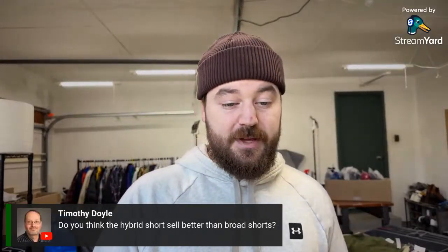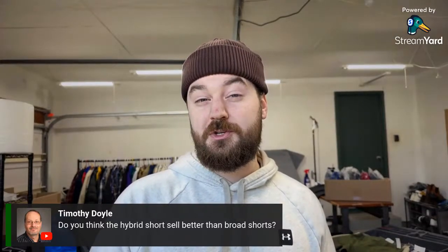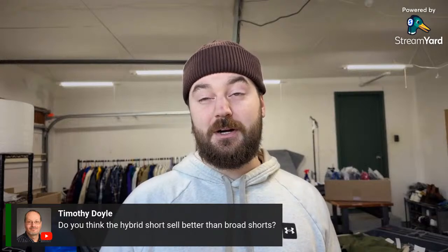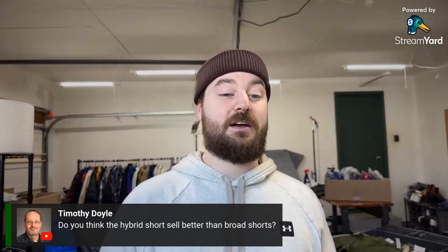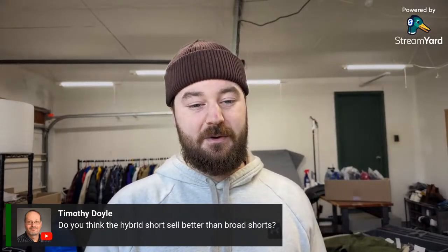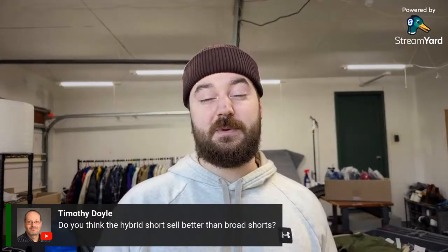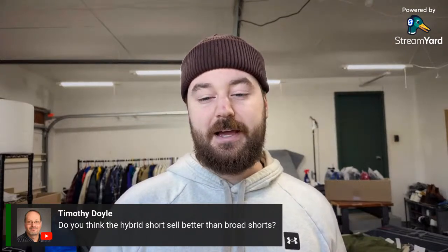On hybrid shorts versus board shorts — I don't find tons of good swim shorts or board shorts in Ohio since the outdoor season is short and there aren't water sports like skiing or surfing. I wouldn't be the expert, but I'd guess hybrid shorts sell better because there's more use and functionality. In men's clothing, function carries a big weight in value — if it's really functional, people buy it because they need it.